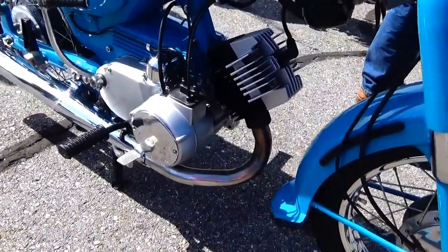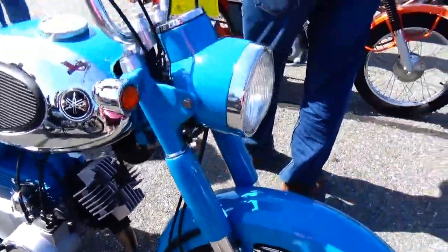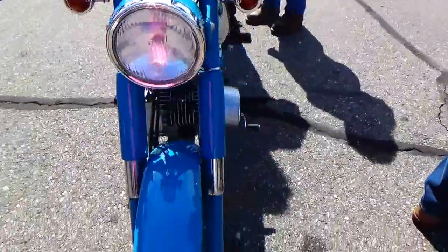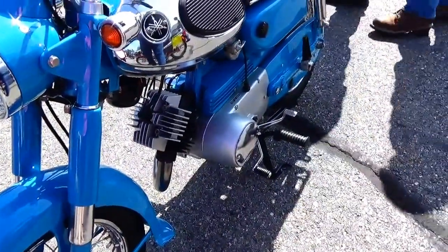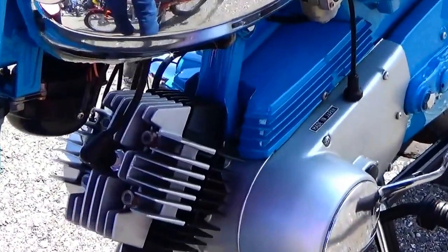Can you see the little engine? Nice. It's just beautiful. Love it. Maybe I like the small ones because I'm so small.